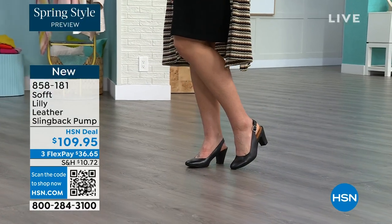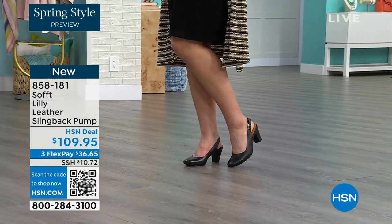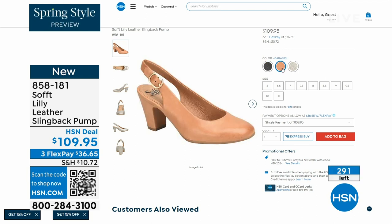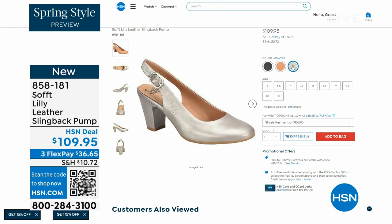You're going to love them. We only have fewer than 300 of these — this is your classic workwear anywhere shoe. If you need a great heel that's not too high, this is it. I always say anything less than three inches high is something you can really do a lot of walking in. Enjoy these — 858-181 is the item number.